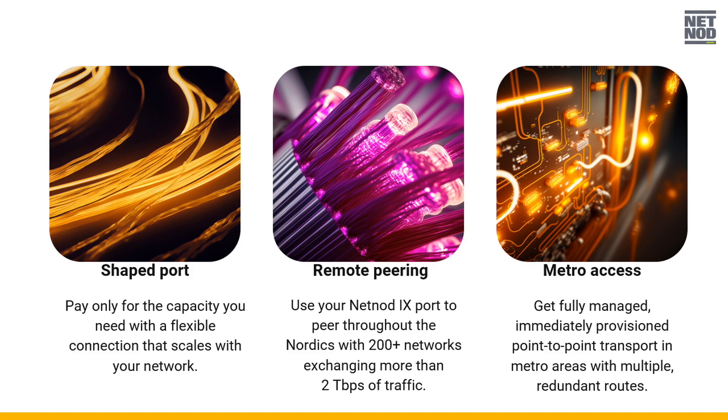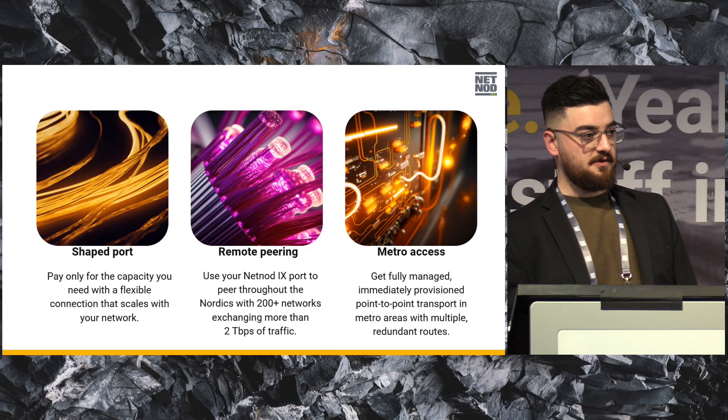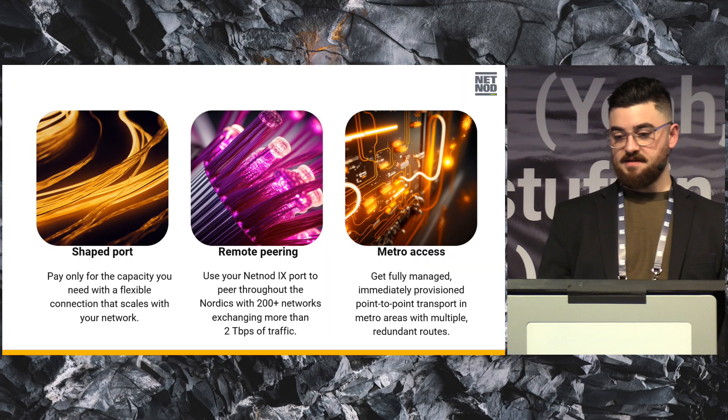We've made it easier for you to use our services. We offer shape ports, remote pairing, and metro access — making it easier for you to consume our services and use them on your current port.